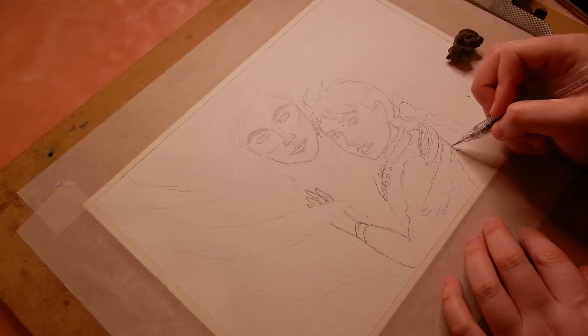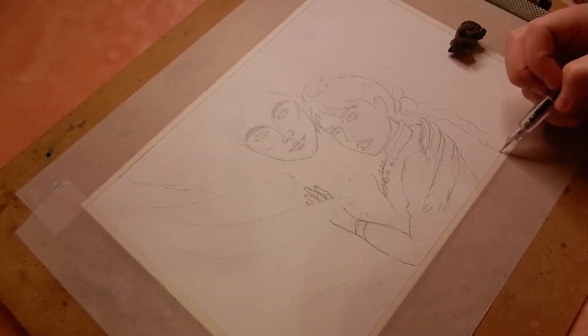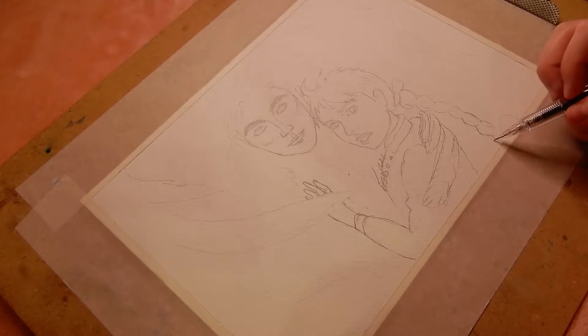Hi everyone! Today I'm going to show you how I painted Howl and Sophie from Howl's Moving Castle.